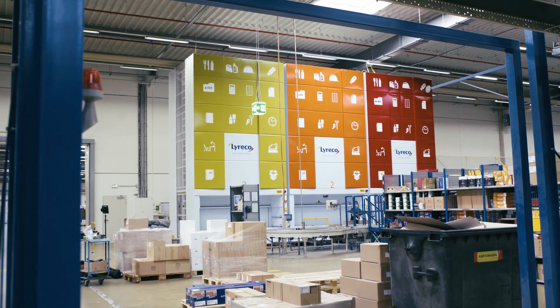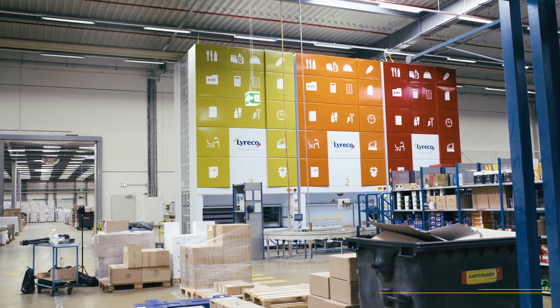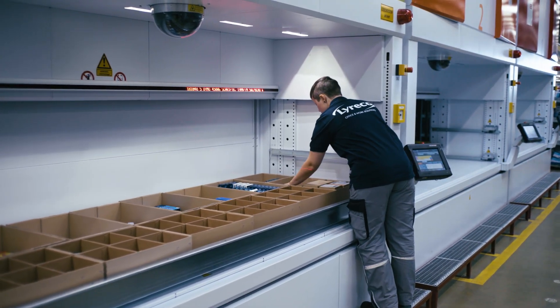What made you think of using modular vertical automatic warehouses in your company? The idea was born from two substantial problems we had. Firstly, there was no free space left in our warehouse and we needed it urgently. Secondly, we wanted to improve the ergonomic conditions of our picking staff's workstations.